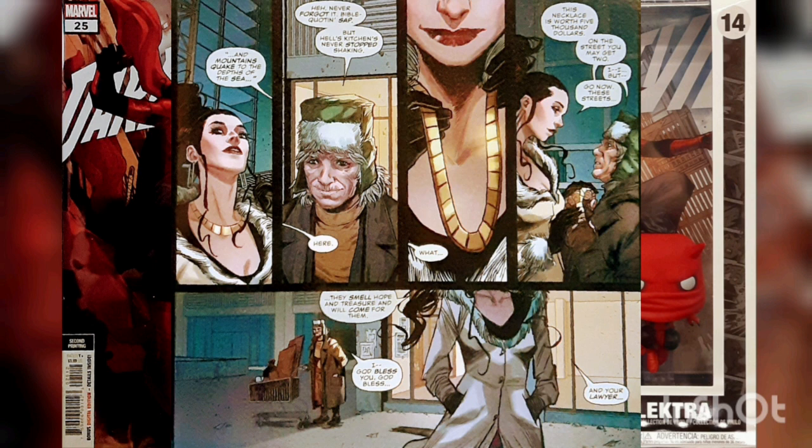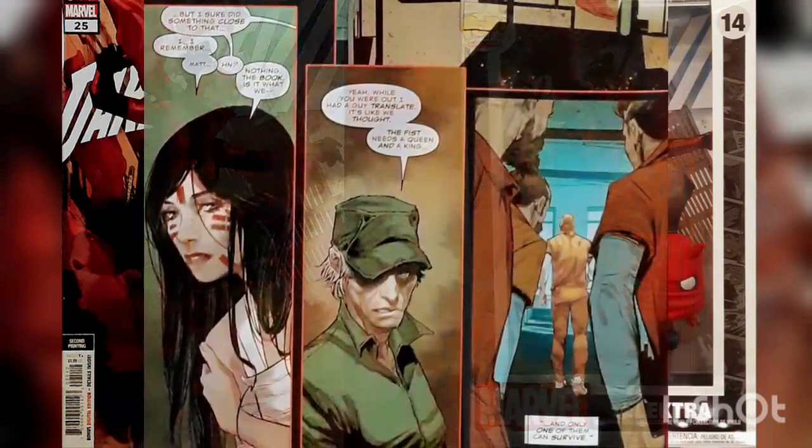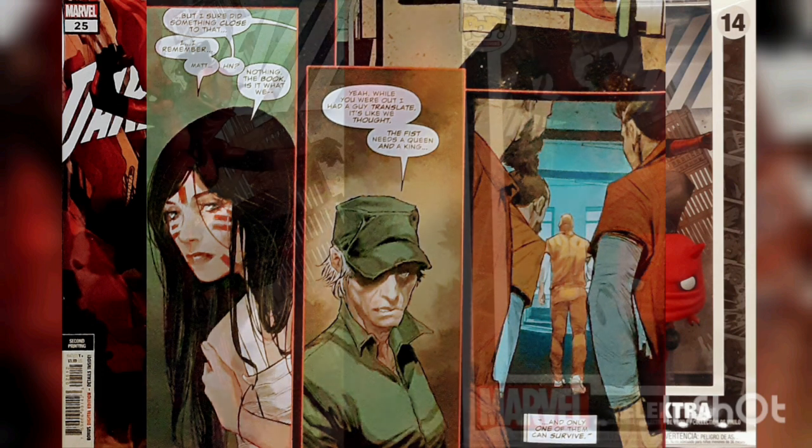This leads her to a decision. She will take the mantle of Daredevil while Matt is in jail, and she will protect Hell's Kitchen in Matt's way, without killing. She will do it to convince Matthew. As she fights as the new Devil of Hell's Kitchen, she remembers a detail she did not tell Murdoch — for the First to be reborn, a king and a queen are needed, and only one must survive.